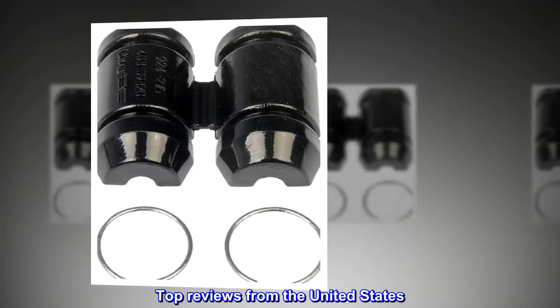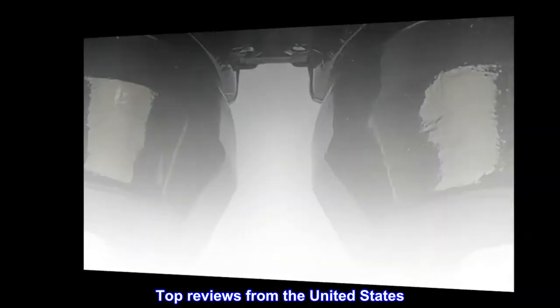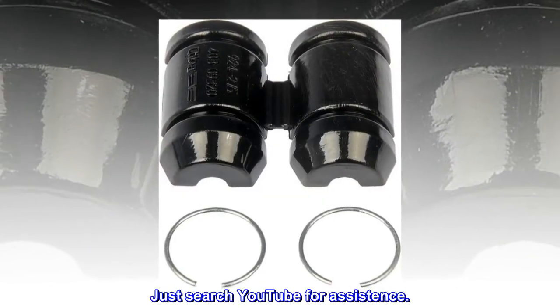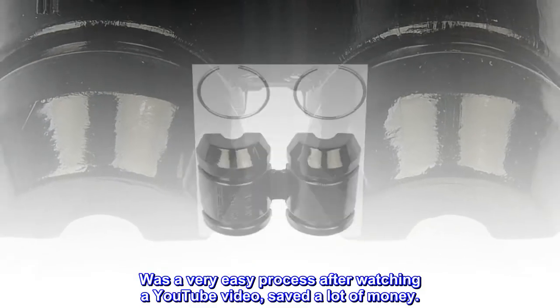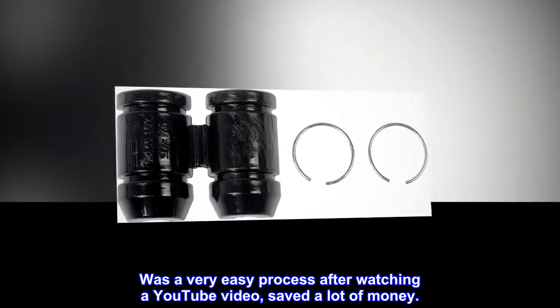Top Reviews from the United States: Just search YouTube for assistance. Was a very easy process after watching a YouTube video, saved a lot of money.